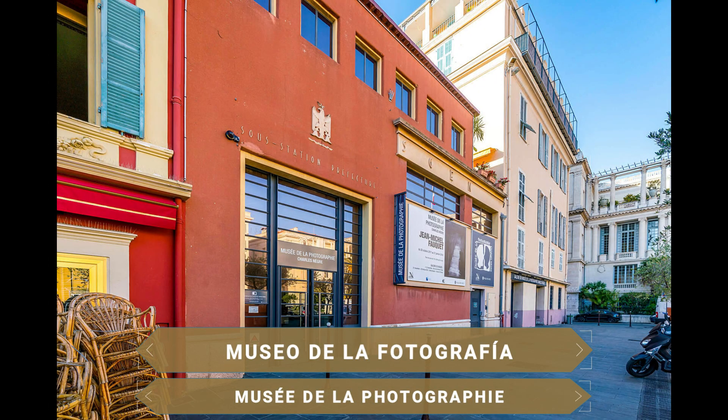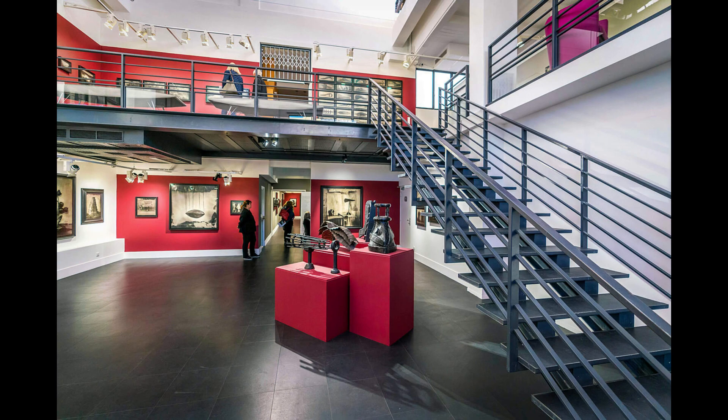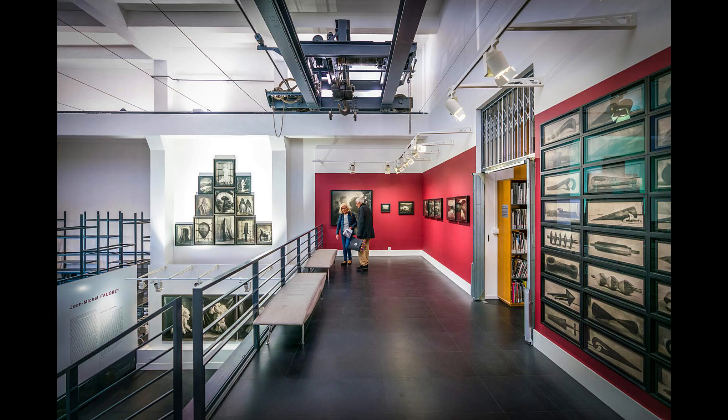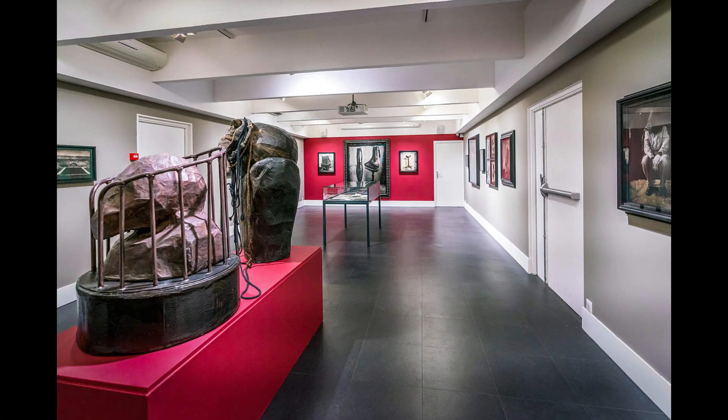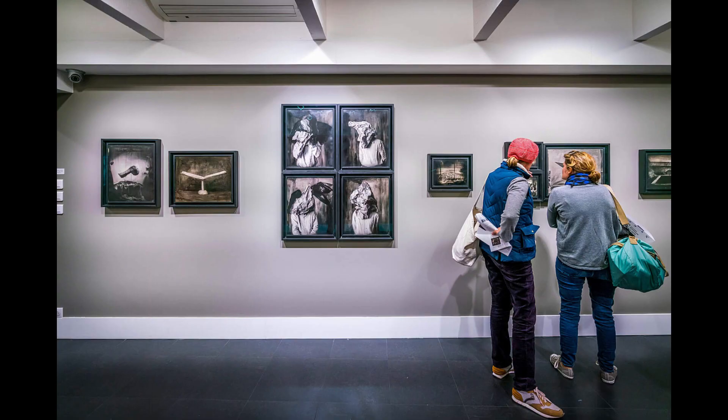Niza posee interesantes museos. Uno de ellos se ubica en una antigua fábrica: es el Museo de la Fotografía. Aquí podrás ver una gran exposición sobre artistas históricos. El mismo se ocupa de la presentación de fotografías relacionadas con la ciudad, con obras de maestros del género desde la época del daguerrotipo hasta la fotografía digital.